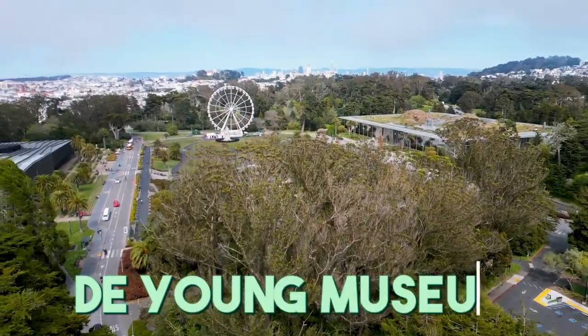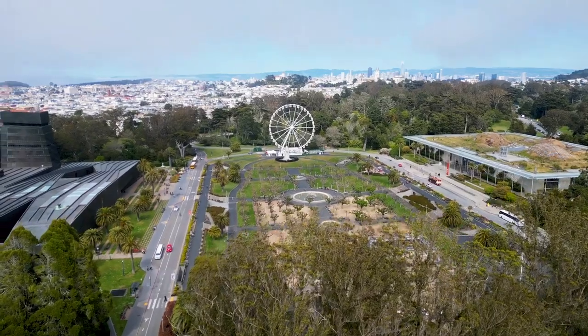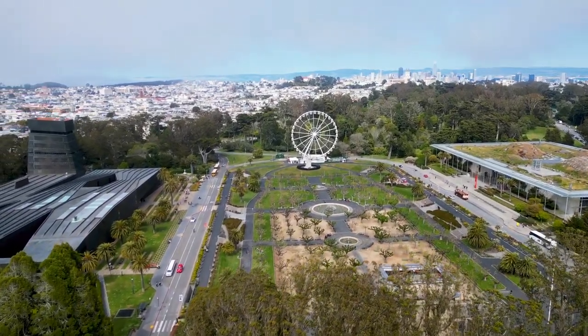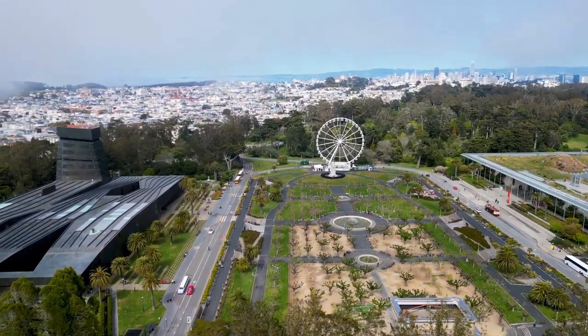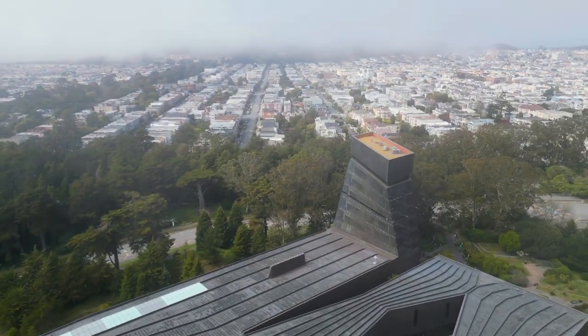The de Young Museum is a fine arts museum which was founded in 1895, and its current building was completed in 2005. The museum is known for its modern architecture with a striking copper facade that has oxidized over time to a greenish hue.